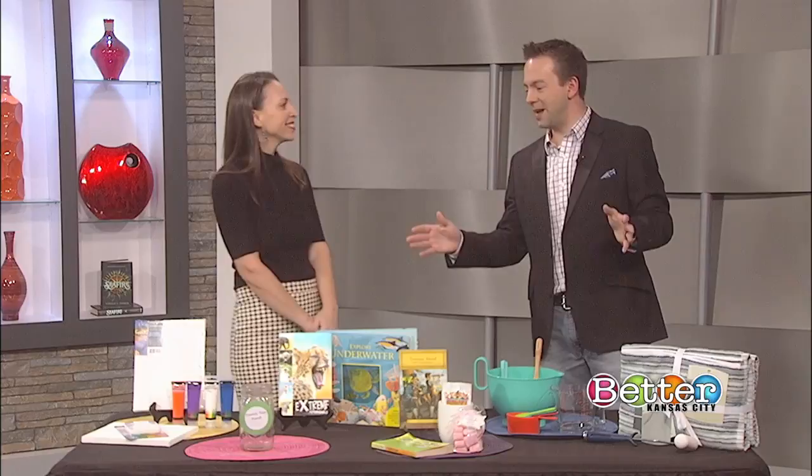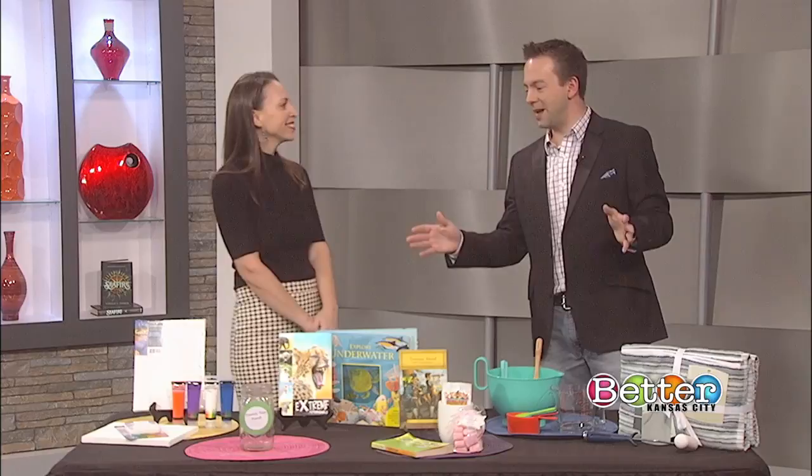Those are a bunch of really great ideas, so hopefully some of them can help you out. I can't believe spring break is almost here — it's going to be here before you know it. Thank you again for giving us a head start for spring break.